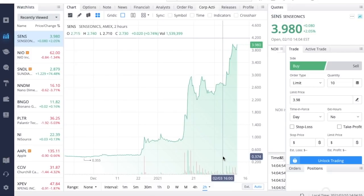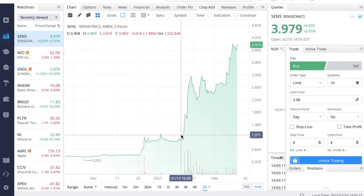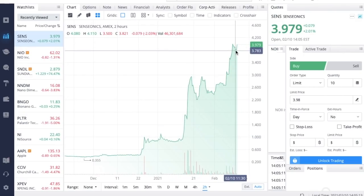Welcome back to another video. Today I've got another Senseonics — ticker symbol SENS — update for you. Throughout this video we're going to look at the updated short interest for Senseonics, which has been one of the deciding factors pushing the stock up over the past week. We'll also do a brief recap on their FDA approval and cover other important news driving Senseonics up over the past week.